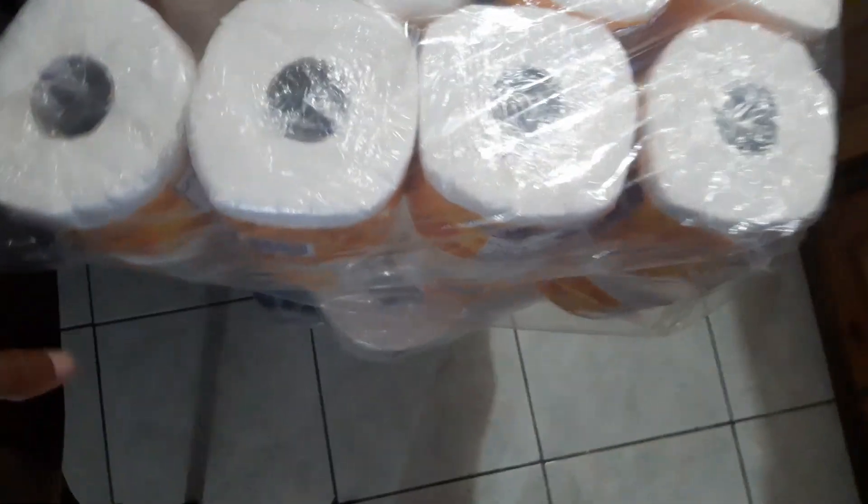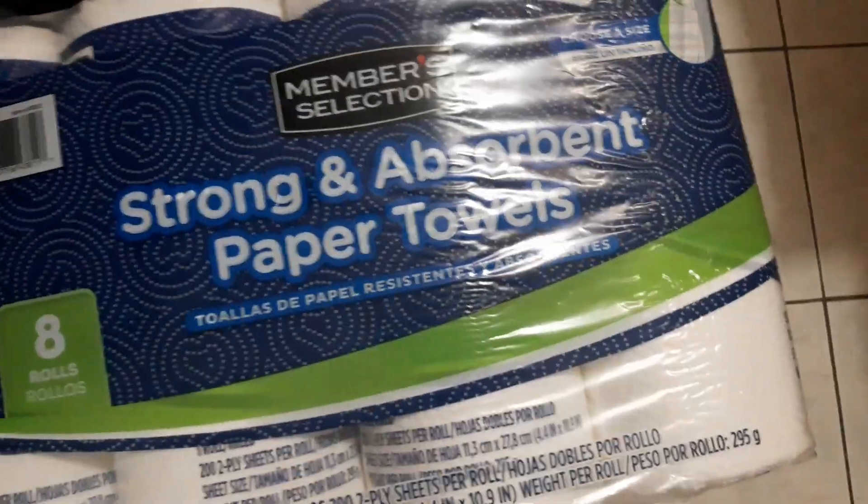Over here I have a case of tissue and I have a case of paper towel as well.